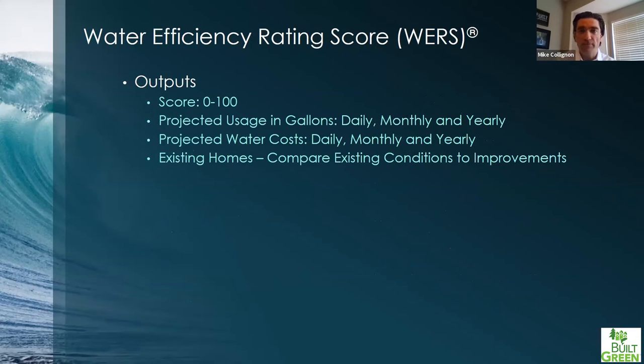Those are the inputs. The outputs include that score as well as the projected water usage daily, monthly, and yearly, and gallons per capita per day. Those are things the WERS tool will produce based on the inputs you put in. For existing homes, it says what's there now, and then what do you want to do — and it will compare the delta between what you have and what you want to change things to.